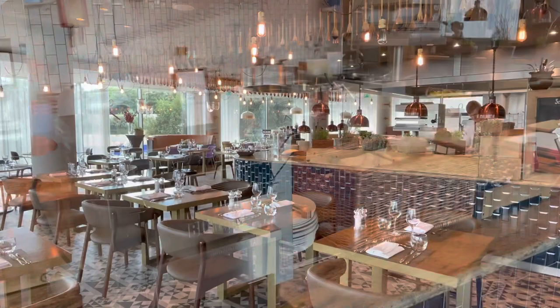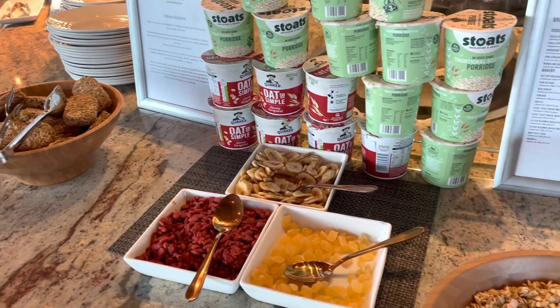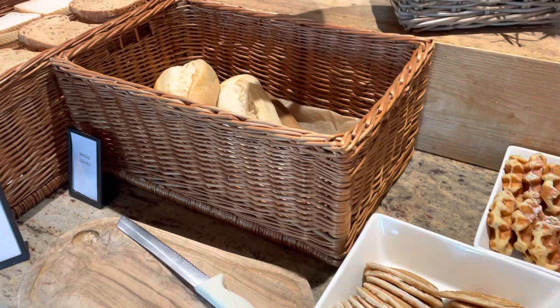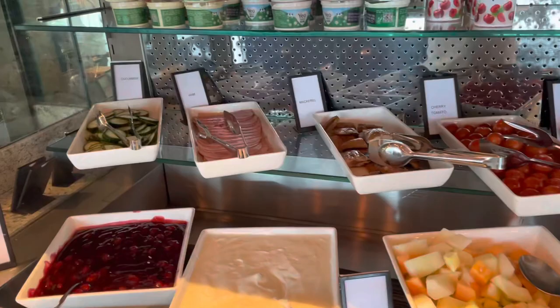We did pay an extra £15 per person to try breakfast. There was ample choice and the food was pretty standard. There are two self-serve coffee machines and they operate at a glacial pace, so you'll need your patience. Those pancakes were cold and rubbery, but the freshly baked pastries were far more successful.